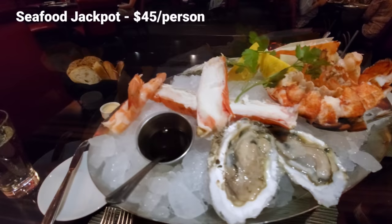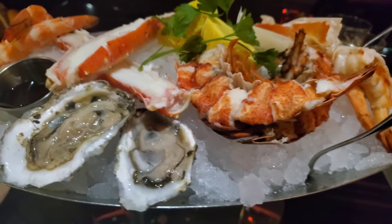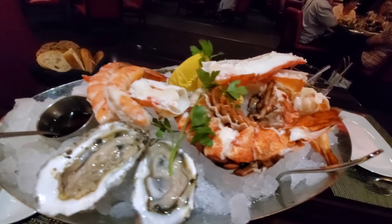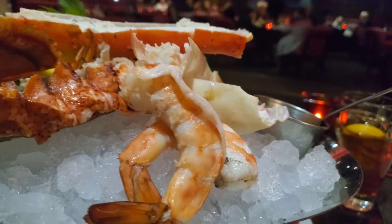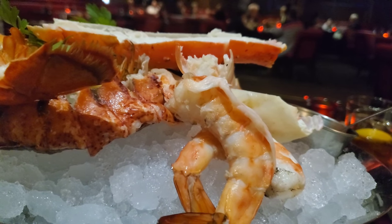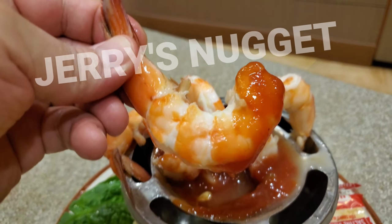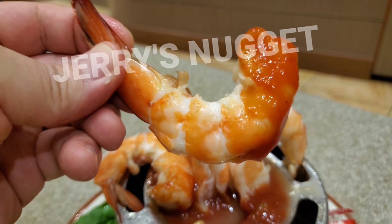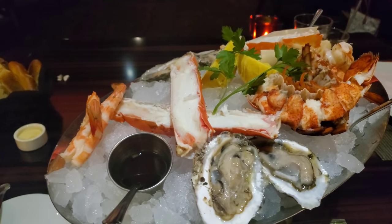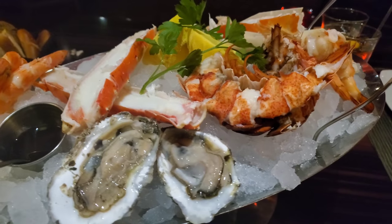The most expensive appetizer here is something they call the seafood jackpot — it's loaded. King crab, oysters, lobster, jumbo shrimp. It's $45 per person; there were two of us, so this is $90. The jumbo shrimp were pretty good sized, but not as big as the ones at Jerry's Nugget — they had a shrimp cocktail there for about $17-18. A lot of steakhouses have these seafood platters. This one was very similar to a seafood platter we had at the Top of the World restaurant at the Stratosphere, and the price was identical.